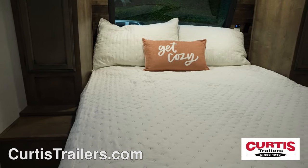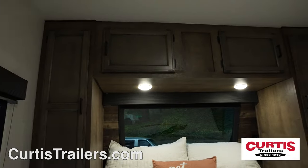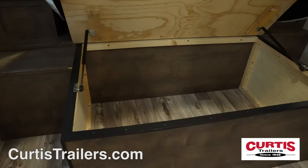At the end of the day, relax on the queen-size bed with overhead cabinets, reading lights, and under-bed storage.